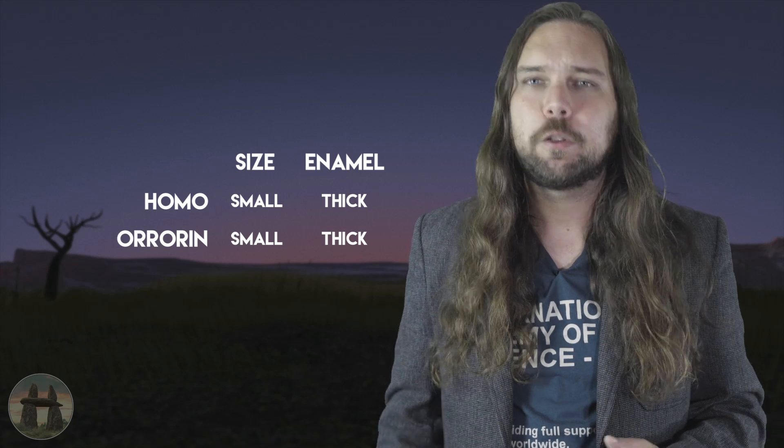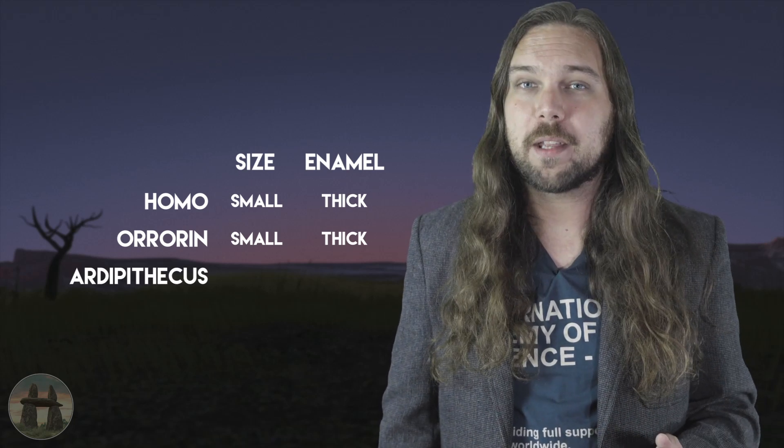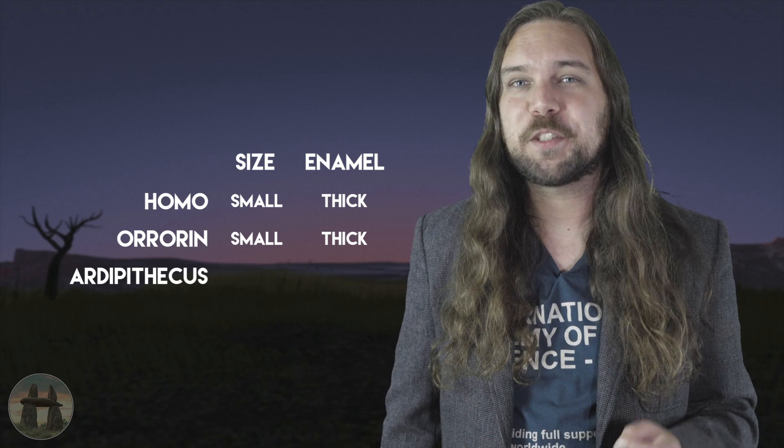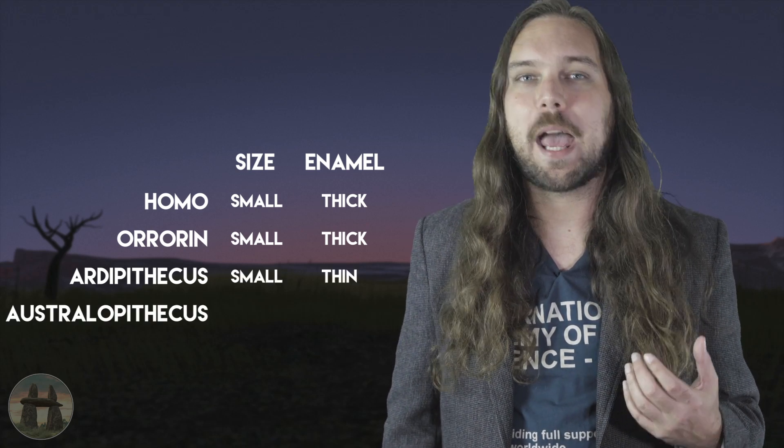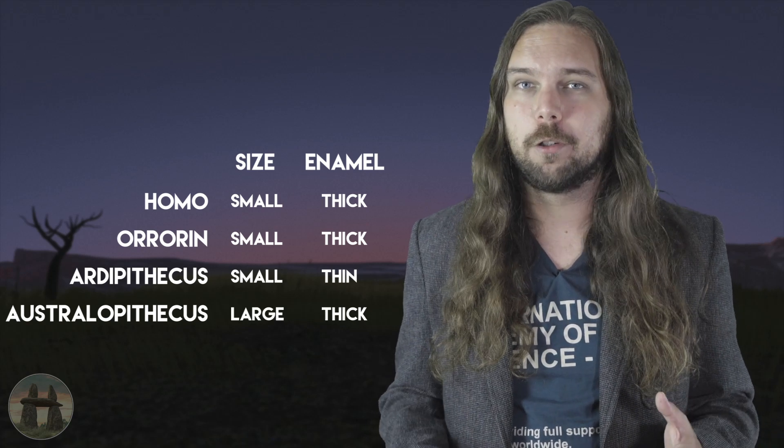Like us, Orrorin has small teeth with thick enamel — you know, that hard outer coating. Ardipithecus, the main ape from part one, has small teeth but with thin enamel. And Australopithecines have thick enamel like us, but their teeth are actually larger. The problem is, teeth seem to change a lot in the ape fossil record, so it's not uncommon for the teeth of two unrelated apes to have evolved in similar ways. This idea isn't too hard to think about through an evolutionary lens either — different locations at different times have different sources of food.